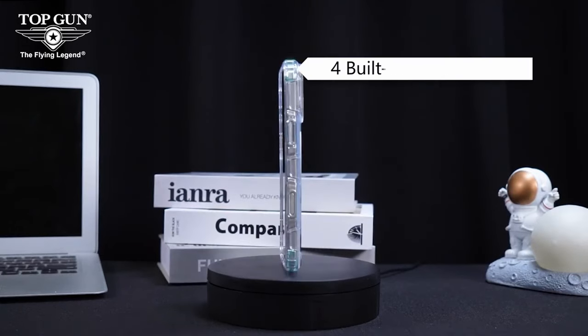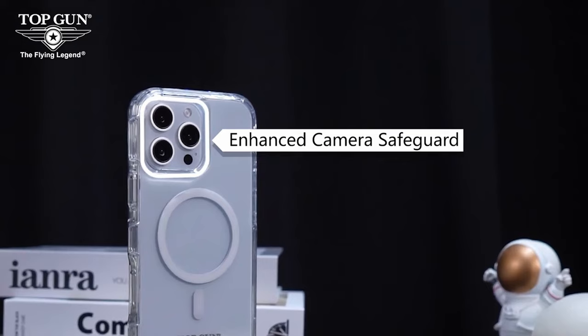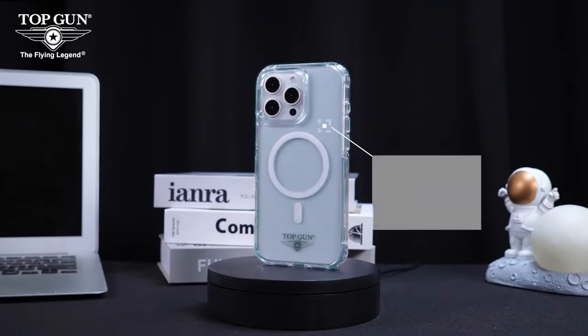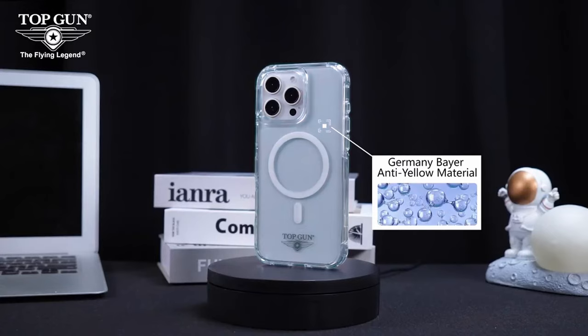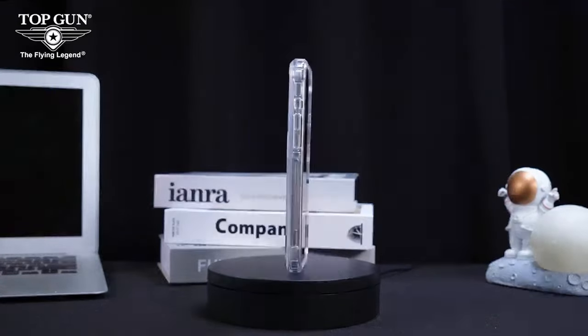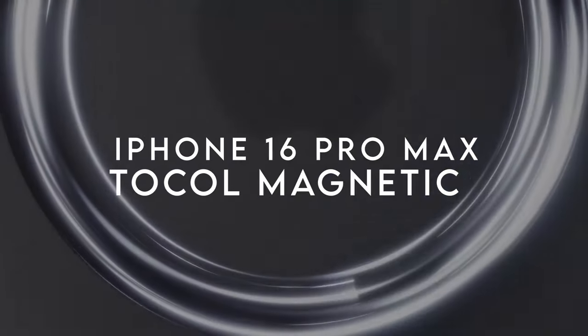If you're all about that crystal-clear look, you'll love this: the case uses ultra-clear German Bayer TPU with a nano antioxidant layer. This combo keeps your case clear and free from yellowing, while also protecting against UV rays, stains, and scratches. It's like giving your iPhone 16 Pro Max an invisible shield that keeps it looking brand new.